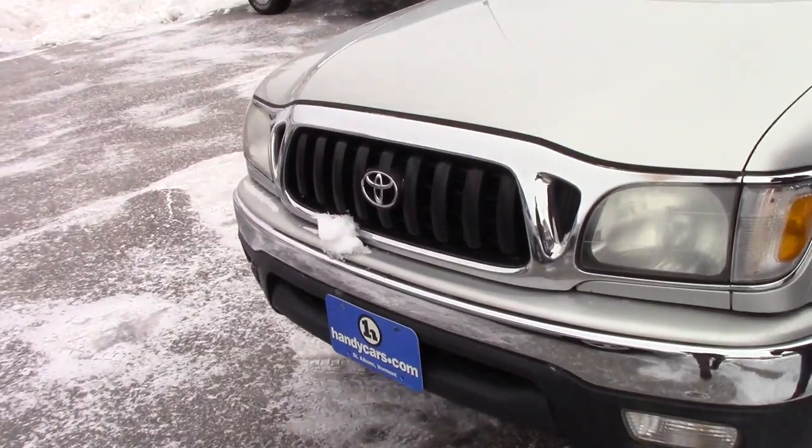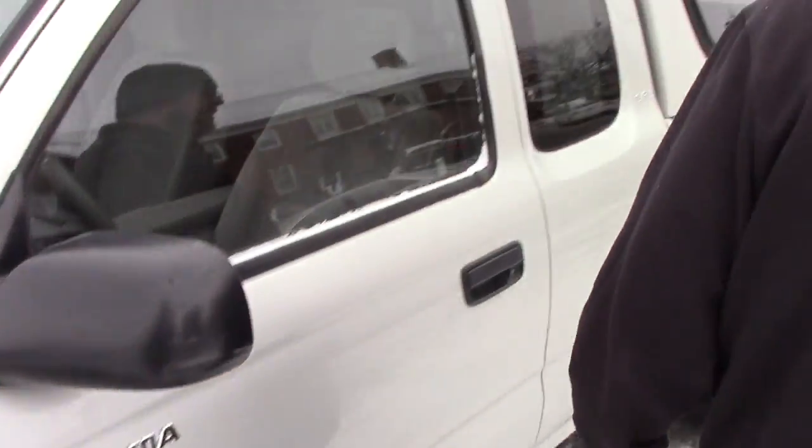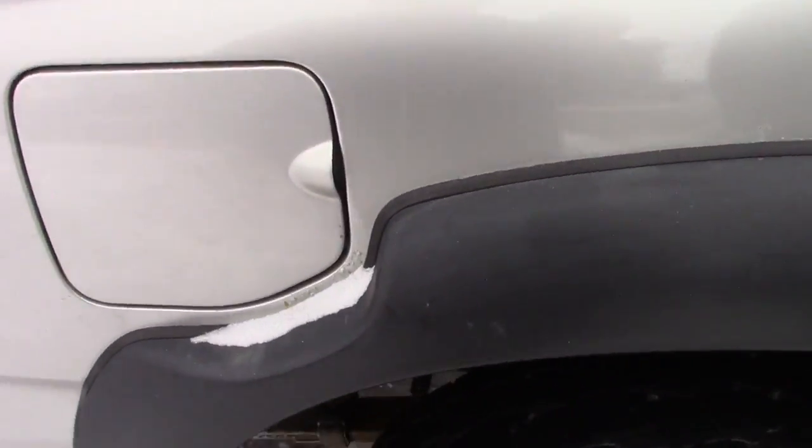It's got the nice chrome accent on the grill here. Coming down along the side of the vehicle, it is on the Toyota steel wheels. This truck did go through Toyota's frame recall process back in June 2012 and did receive a brand new frame at that point. As you can see, it comes with the cap and everything.